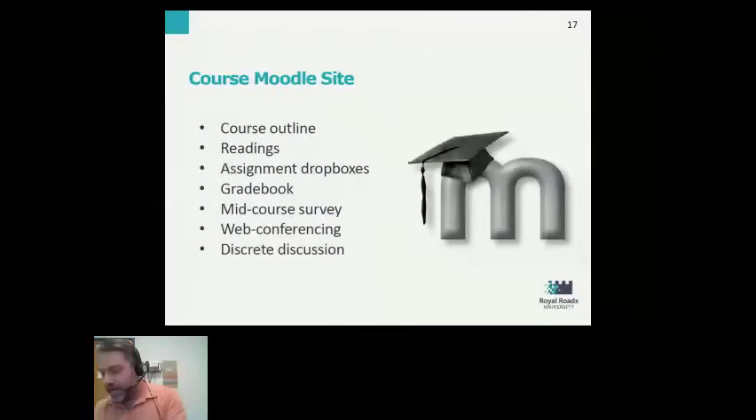Some of the components: first, each course had a Moodle site. There were requirements at Royal Roads where we had to have a Moodle site for each course. The registrar's office required it — they consider it the record of the course, since Royal Roads does the bulk of its teaching and learning online. Things like the course outline or readings list were required to be within the Moodle site. Additionally, the Moodle sites would have things like web conferencing links — we use Blackboard Collaborate with a plug-in right into Moodle, which makes it very simple to access Collaborate sessions.